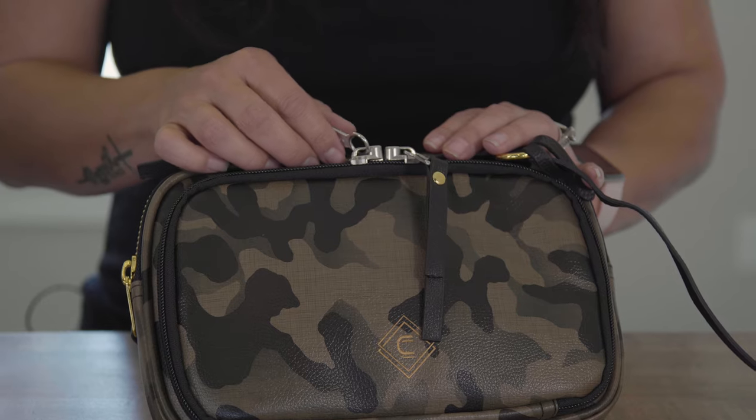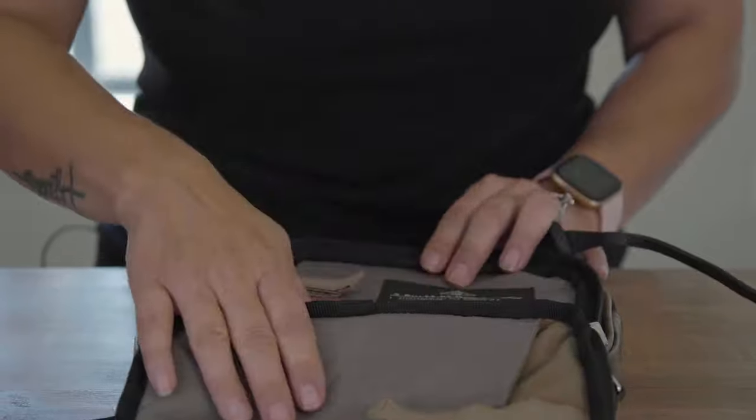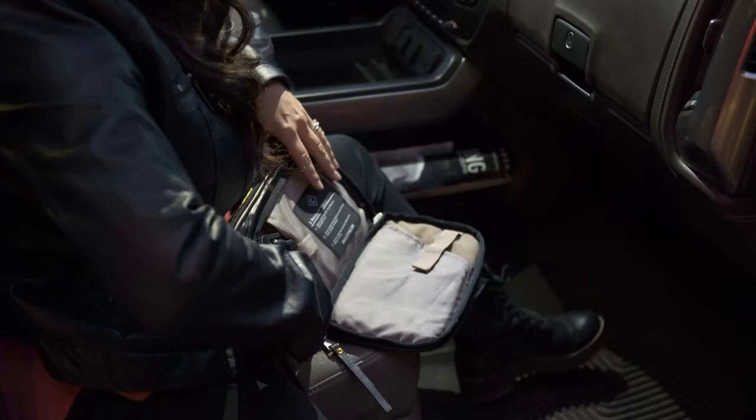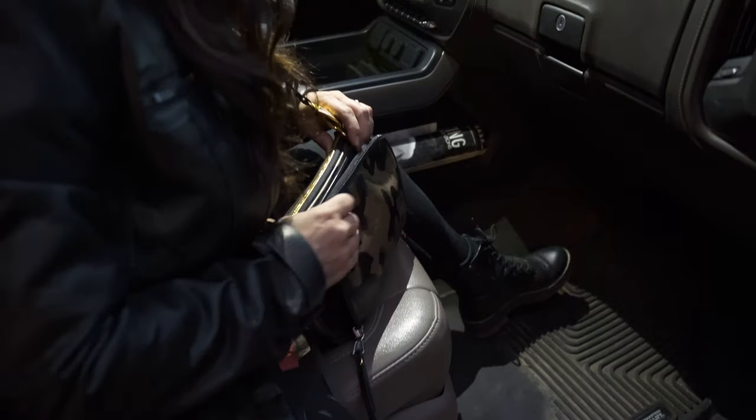It has padded and lockable concealed carry pockets. Because it's padded, it's reinforced to protect the trigger. It also has a great retention strap so you can secure your firearm, and it's ambidextrous, so whether you're left or right-handed, this is the purse for you.